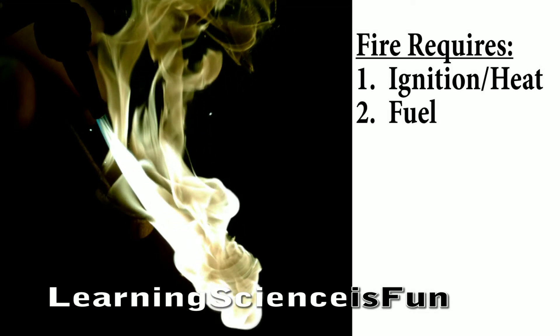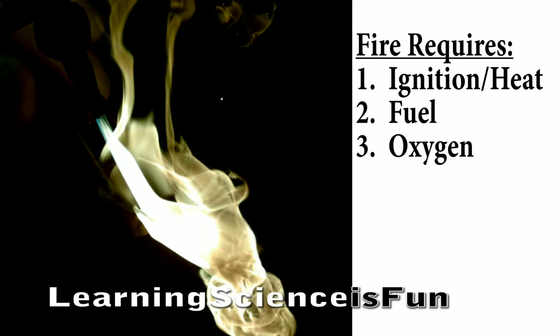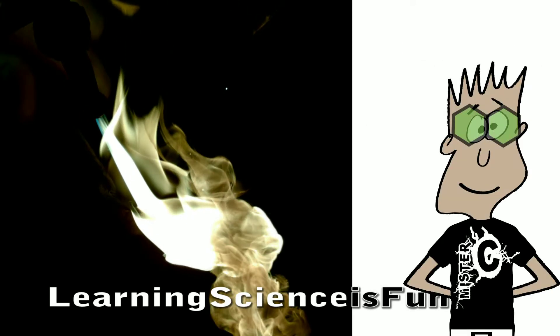Wear an apron to protect your clothes. Never put a test tube directly to your nose. If you need to smell it, waft it to your face. Things in science class are never meant to taste.